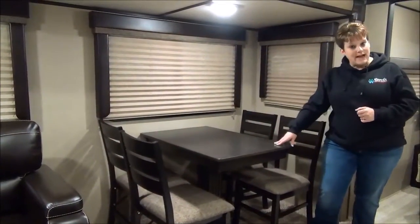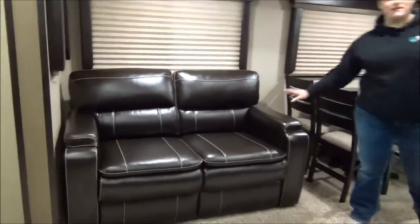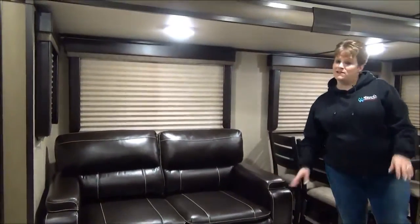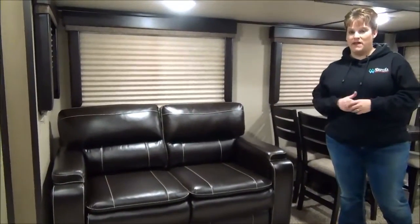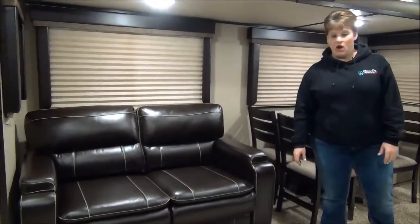Directly across from the kitchen, of course, is your dining area. We've got the freestanding table with four chairs and a threefold sofa, which is going to get you some extra sleeping space. So this trailer is a mom and pop trailer, but you're going to be able to sleep a couple of grown kids or grandkids to bring along as well.